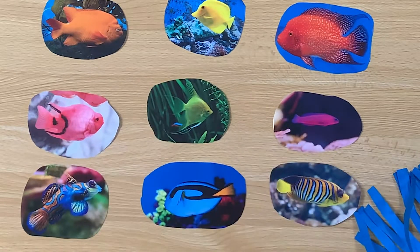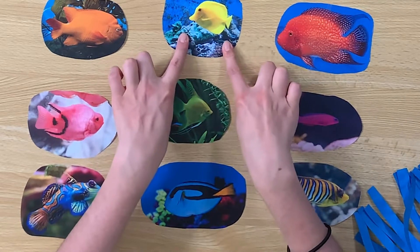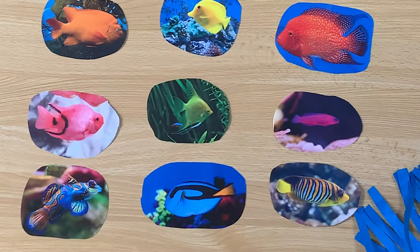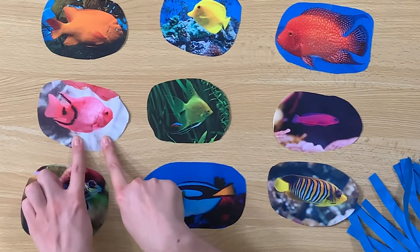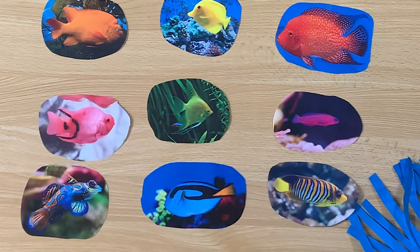Let's touch some fish! Can you get ready with your hands? Can you touch the yellow fish? Where is it? Here it is — it's a yellow fish. Good job, Little Sprouts. Now let's try another one. Can you touch the pink fish? This one looks pink. Here it is — it's a pink fish. Good job.